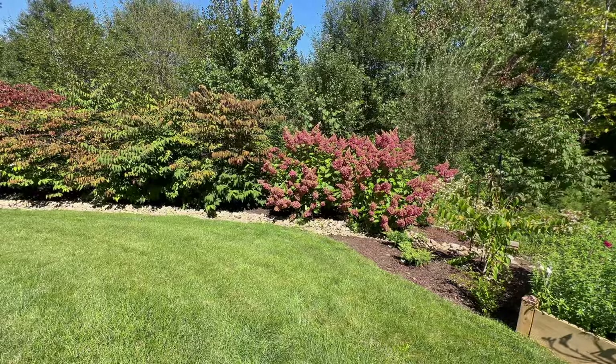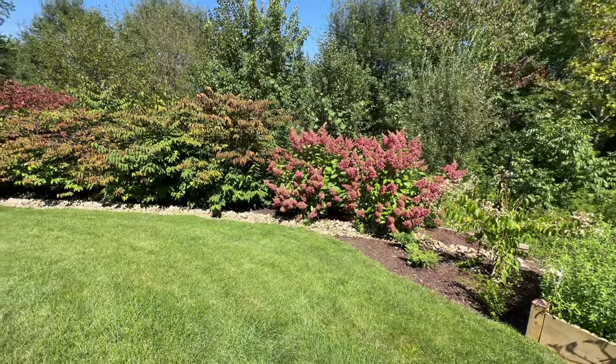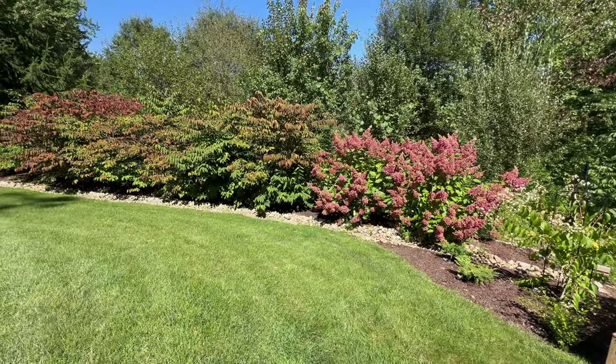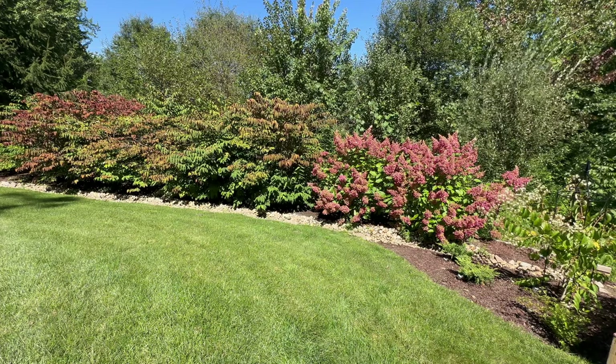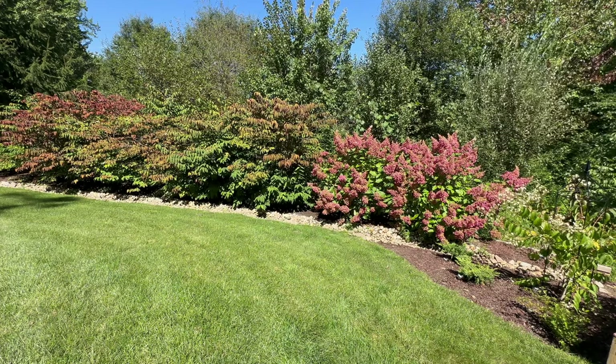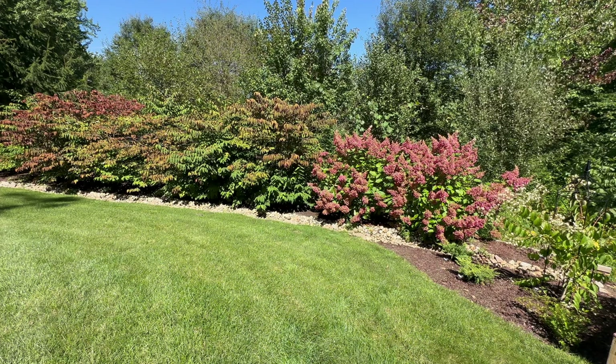Right now you can see the pinky winkies are in full bloom and the viburnums are starting to get absolutely gorgeous fall color. They're not going to have their leaves in the wintertime, but the structure and branching is just fabulous all winter long until we get the blooms in spring.